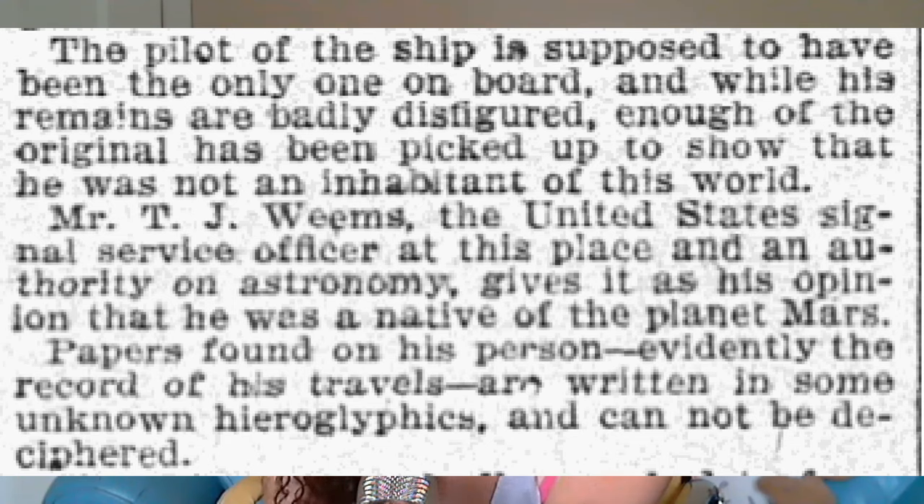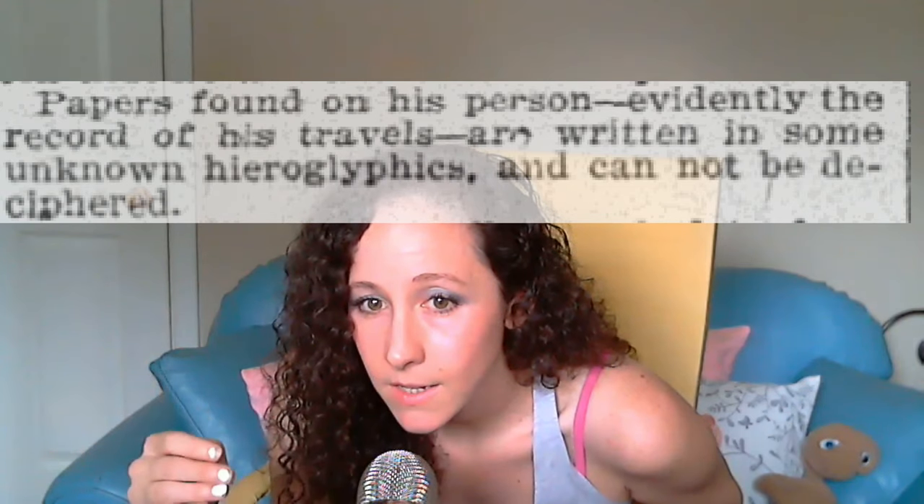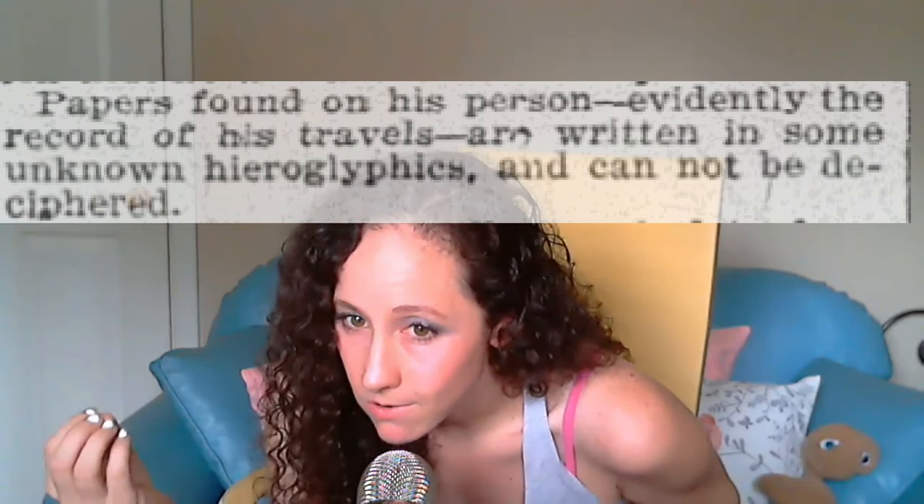I've covered this case already on YouTube and on my website — links below. For this video I want to hone in on a very specific detail. Here's the original newspaper article from the Dallas Morning News: 'The pilot of the ship is supposed to have been the only one on board, and while his remains are badly disfigured, enough has been picked up to show that he was not an inhabitant of this world. Mr. T.J. Weems, the United States signal service officer and an authority on astronomy, gives it as his opinion that he was a native of the planet Mars. Papers found on his person — evidently the record of his travels — are written in some unknown hieroglyphics and cannot be deciphered.'